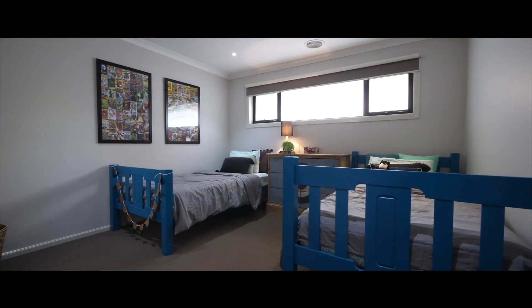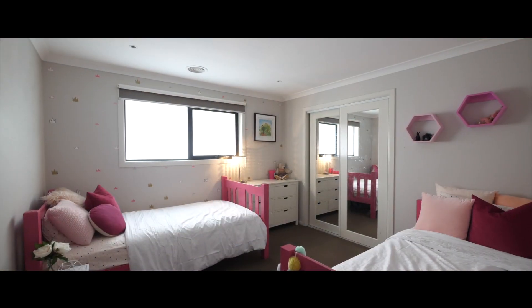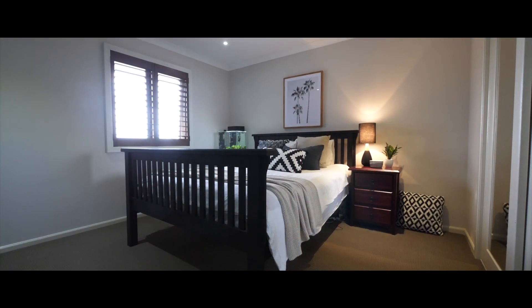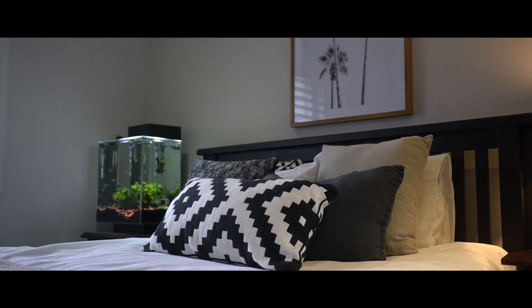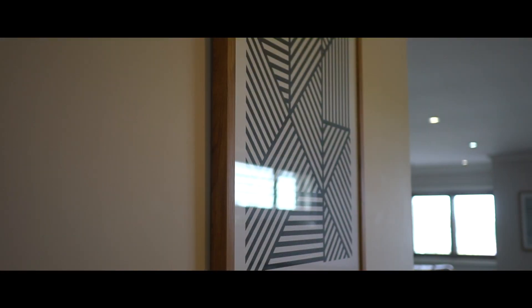The bedrooms are all very large and bright. They will all fit either two king single beds or a queen bed quite comfortably. Lots of space for the kids to have their friends over, watch some telly, hang out.